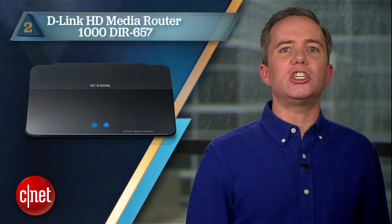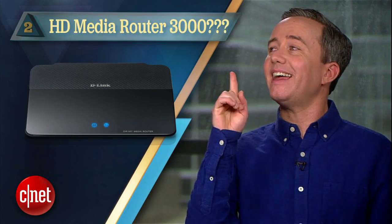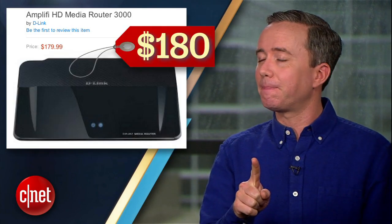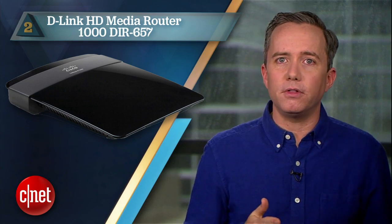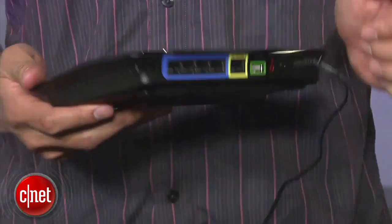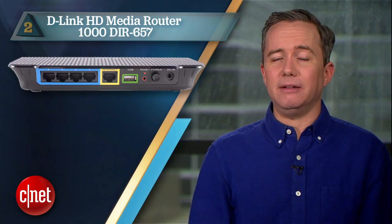But to really rub it in, try number 2: the D-Link HD Media Router 1000. Now I know what you're thinking — is there an HD Media Router 3000? Because that sounds considerably more badass than 1000. Well, yes there is, and it costs $180. This guy is currently on Amazon for $30. That might be a momentary fluke, but if you can snag this thing up for under $100, you're in good shape. You get gigabit ethernet, IPv6 support, guest networking, and even an SD card slot. Plus it's in HD — somehow.